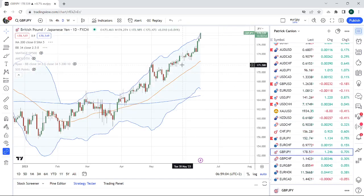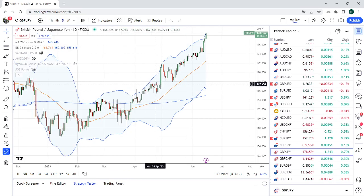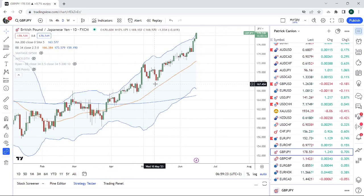Sterling Yen — I don't know what to say with this. It's kind of like Aussie Yen — who let the dogs out at 178.50? This is 2.5 sigma on your 30 to 35 day. Do you really want to sell Sterling Yen? Do you really want to sell anything against the yen right now?